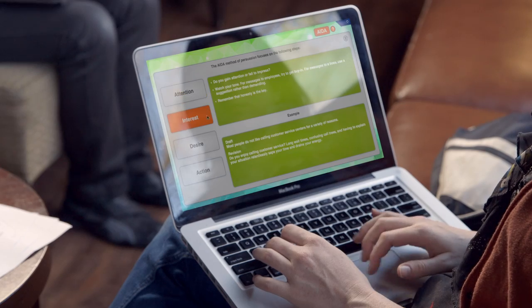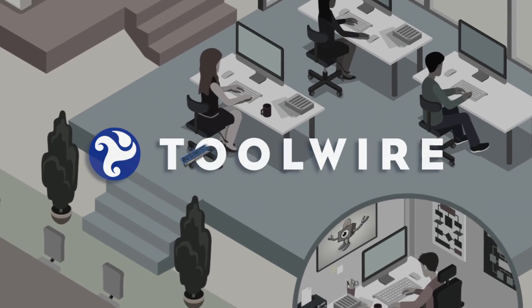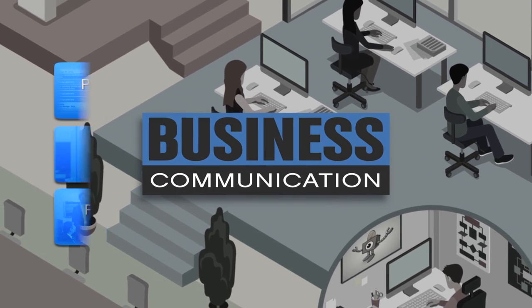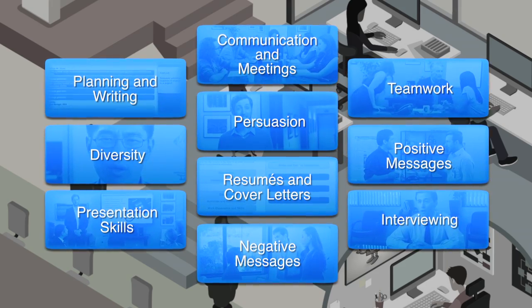Business communication skills are vital for success in today's fast-paced world. Developing these core competencies requires practice and experience in workplace settings. That's why Toolwire developed the Business Communication game series — ten interactive learning modules that address essential skills for student success in school and work.